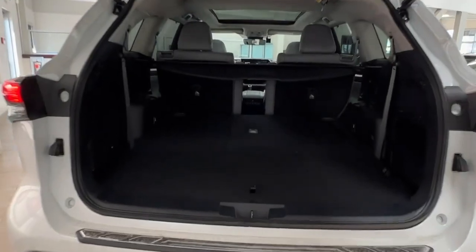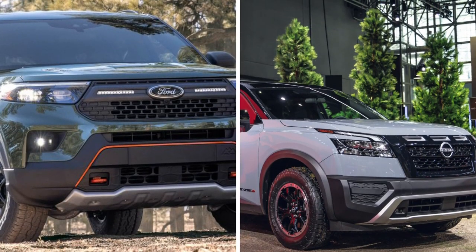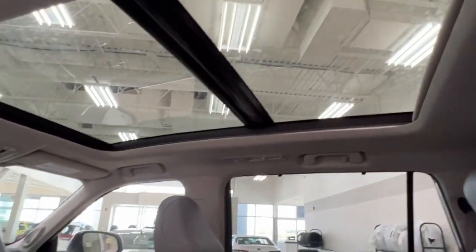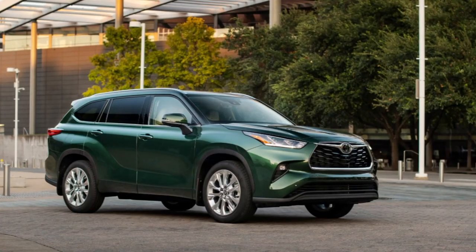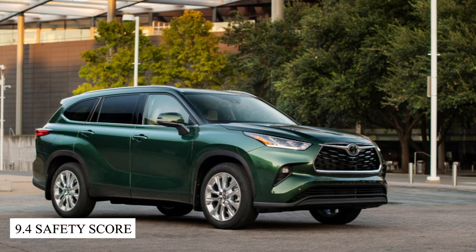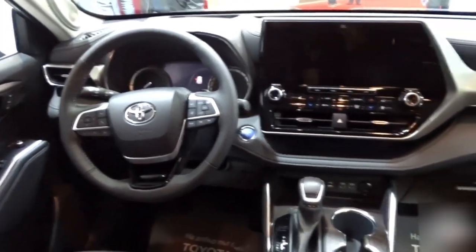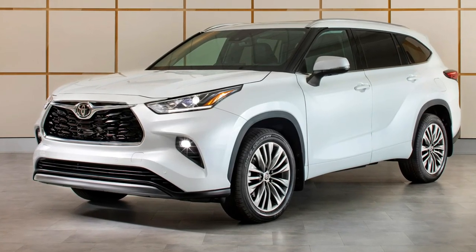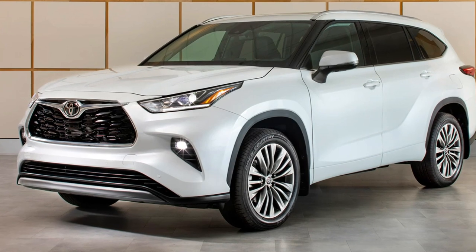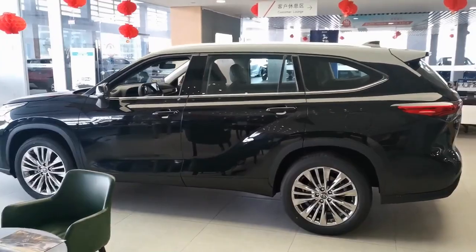You also get a decent cargo space of about 83.4 cubic feet, which is behind the Ford Explorer and Nissan Pathfinder. Nonetheless, this vehicle makes up for the space with its safety features, which is something you want to consider in a family car. The 2023 Highlander has a 9.4 safety score and a 5-star overall rating from the National Highway Traffic Safety Administration. Apart from the safety features, you also get family-friendly and comfortable features in the car. For instance, you get to enjoy the tri-zone automatic climate control feature.